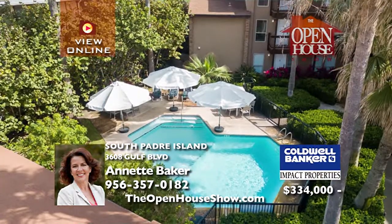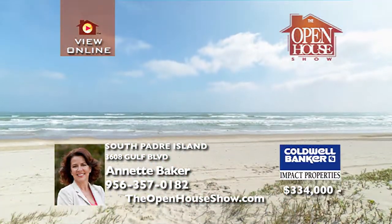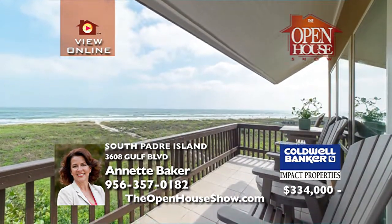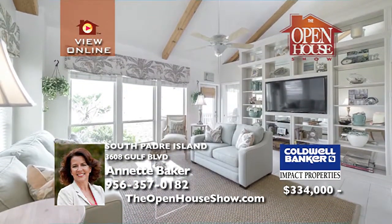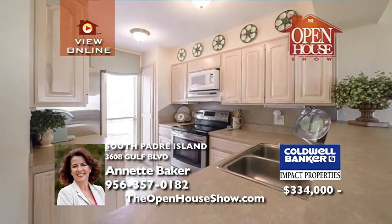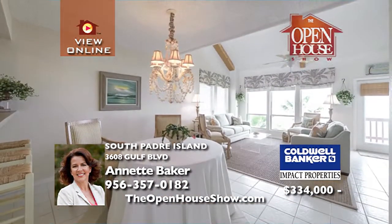Seamist Condominiums is a quiet, lushly landscaped, 12-unit complex that is gated with private garages. With stairway and elevator access, this condo is single-standing on the corner with a gulf view. Several upgrades include stainless appliances, built-ins, smart TVs, and fixtures. The furniture stays in your new home, along with the beautiful patio furniture.